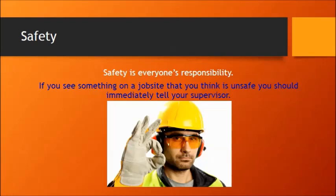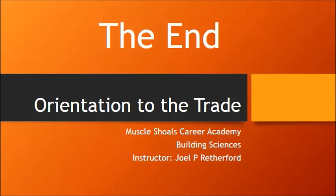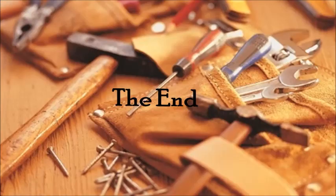That's the end of the lesson today. I hope you have learned a little bit about the carpentry trade and the world of work in general. This has been the Muscle Shoals Career Academy Building Sciences Instructor — thank you very much for listening.